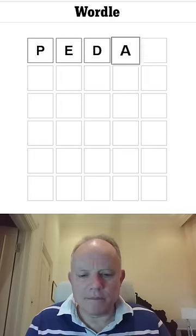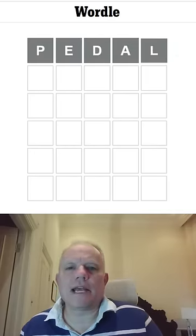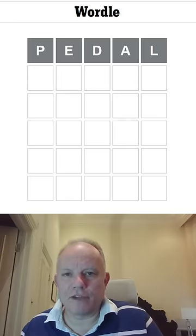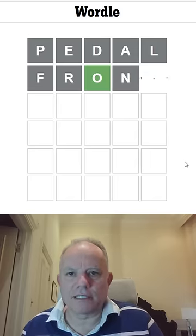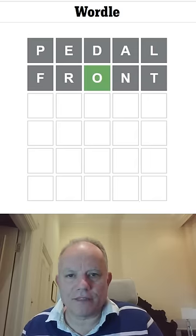Hello, welcome back to my attempt at Wordle in a minute. I'm starting with Pedal today — nothing. That was a variant on Pedal that did nothing. Let's try Front, which uses different letters, and that gets me an O and nothing else.